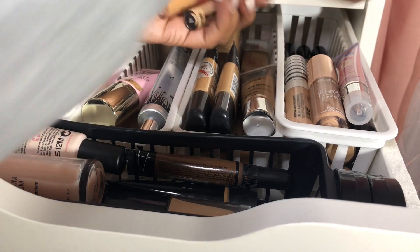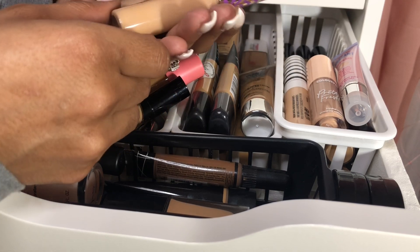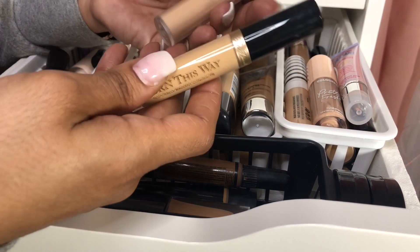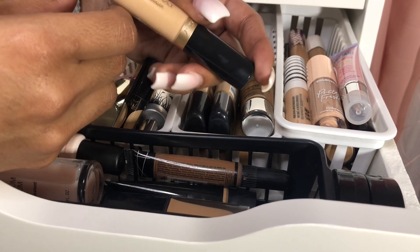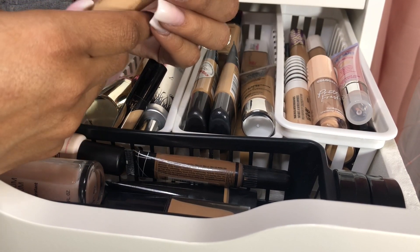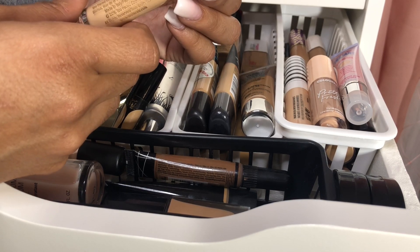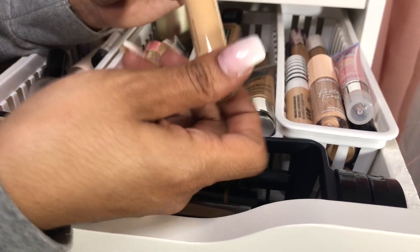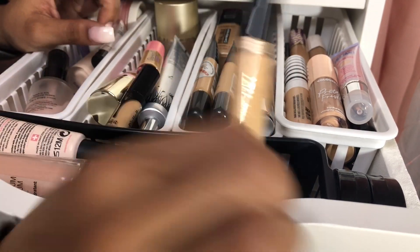For concealers, I want to go into my high-end stuff because I haven't been playing with these often. I think I want to use either Fenty or Born This Way. I'm gonna use Born This Way just because I really like this and I haven't used it in a little bit. This is the Too Faced Born This Way Naturally Radiant Concealer in the shade Medium. This stuff is so good — I'm such a fan of it. I have backups because I really really enjoy this concealer a lot.